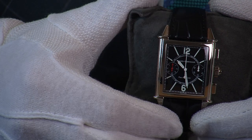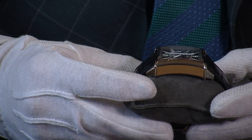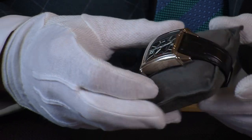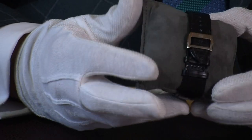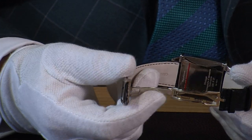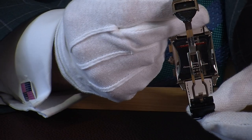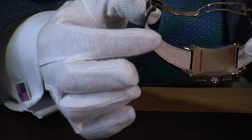It's quite thick because it has to house all that complication movement inside. Looking at the strap, it's an alligator strap with matching stitching, and on the back you have the white gold deployant clasp. A gentle pull releases it, this opens up, you have Girard-Perregaux stamped on the white gold clasp, and on the back it has 'Vintage' engraved. Of course it's white gold, and the strap is absolutely as new.